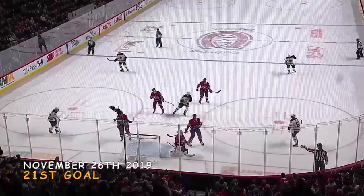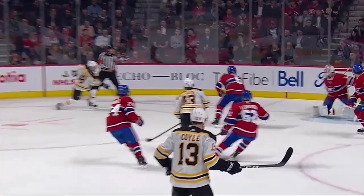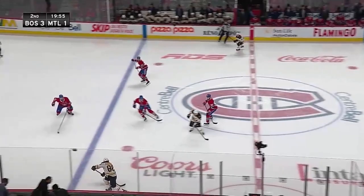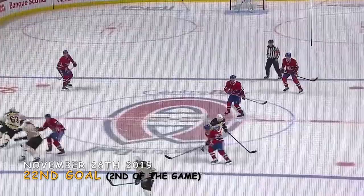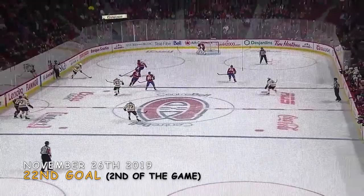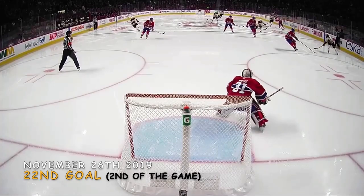The beauty of Pasternak is he doesn't just hang out by the dot or top of the circle. There's a time to be below the dot, and this is one of them — that's where the lane is! Marshawn with the touch pass. Pasternak scores eight seconds into the second period. A set play off the opening draw, the Bruins execute flawlessly. And Pasternak has his 20th.